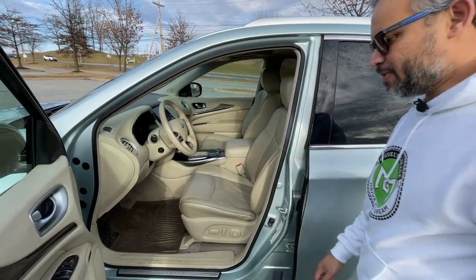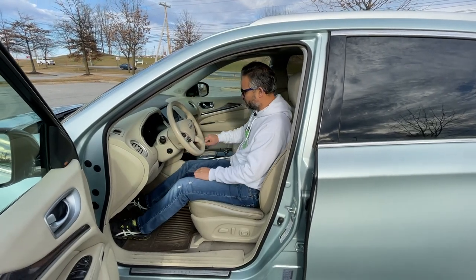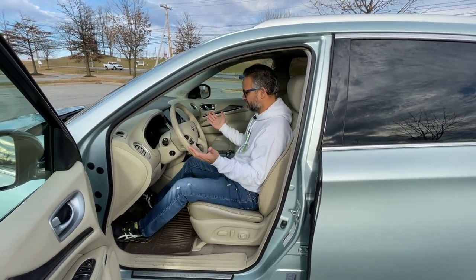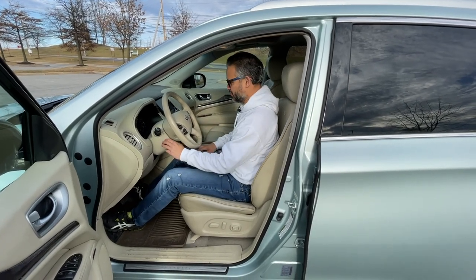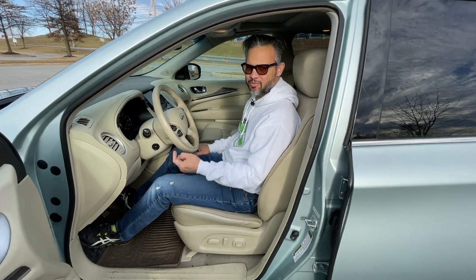As I step back in and start the car again — for some reason it didn't do the steering wheel this time, but it usually does. Maybe it's broken.